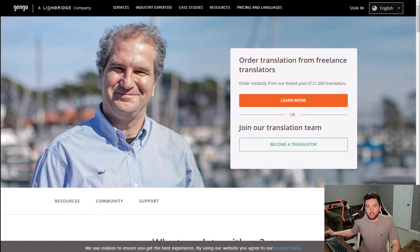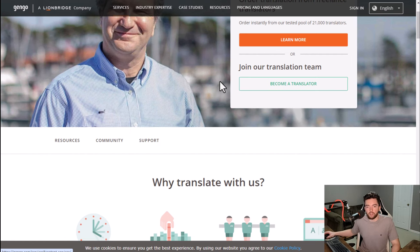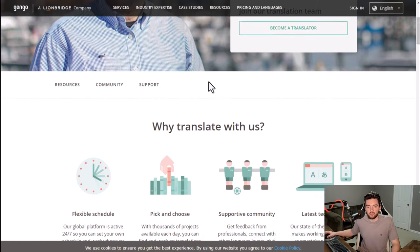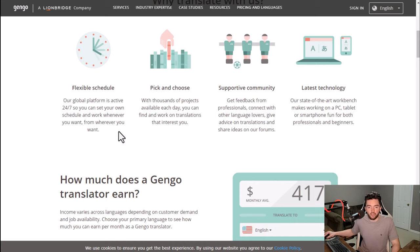Next we have Gengo — a place where you can get paid to sign up without a resume and be a translator. Obviously you need to be bilingual or multilingual in some way, and you'll get gigs where you are translating things from one language to another. Gengo is a Lionbridge company — Lionbridge is a pretty major localization and translation company, so they're actually the parent company of Gengo.